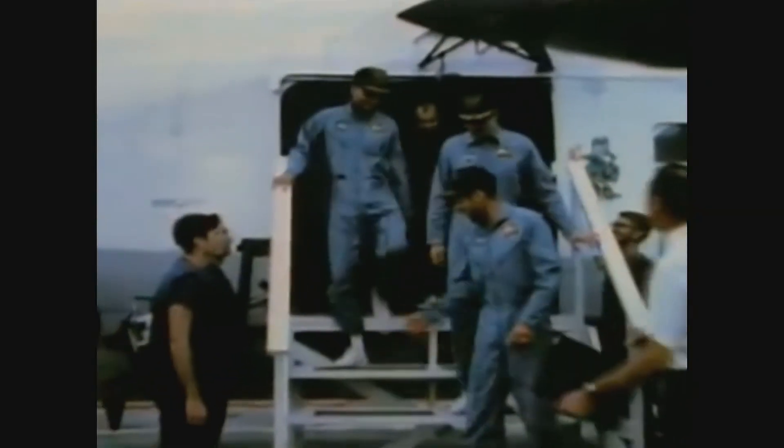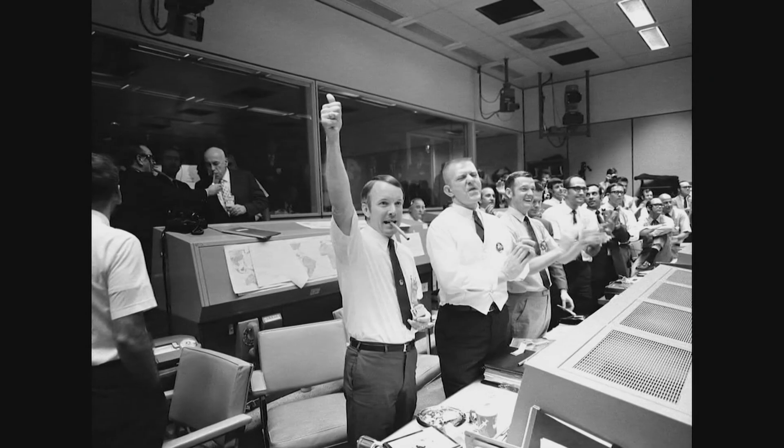Odyssey, Houston, we show you on the mains — it really looks great. At the time, with the technology we had initially, it almost seemed like Mission Impossible. You know, it's been said that it was probably NASA's finest hour.